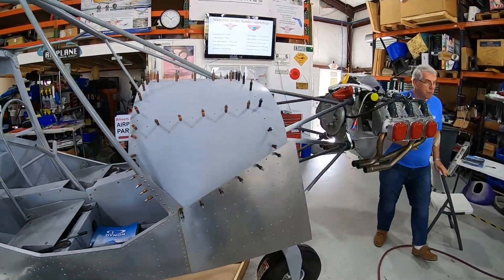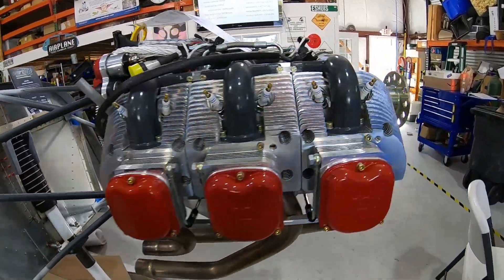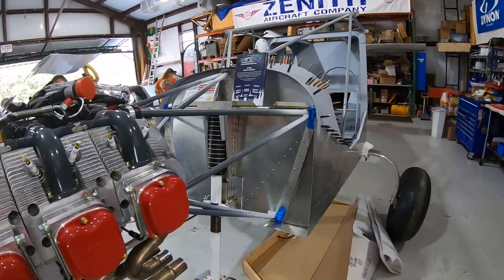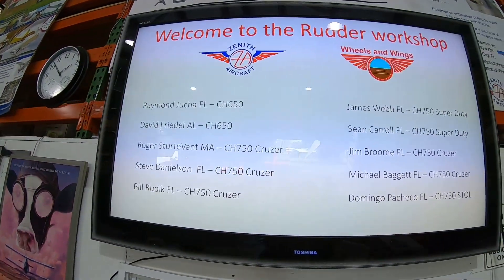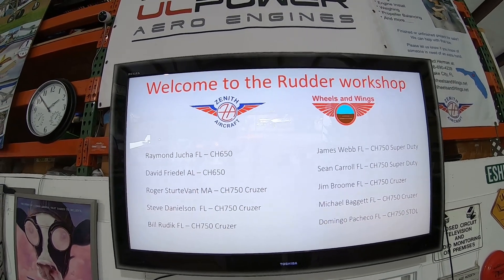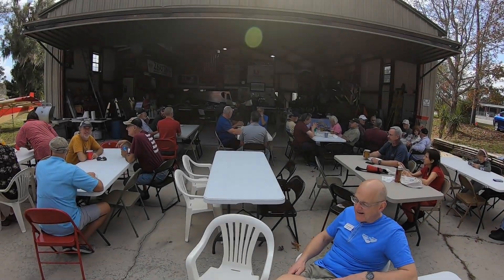Herman at Wheels and Wings is a dealer and repair center for the UL Power brand of aircraft engines, but he also has done installations for Rotax and other engines for light sport. He now hosts a rudder workshop for Zenith builders at his builder assist center located in sunny Lake City, Florida. Give Herman a call to discuss the possibilities of working with him on your project.